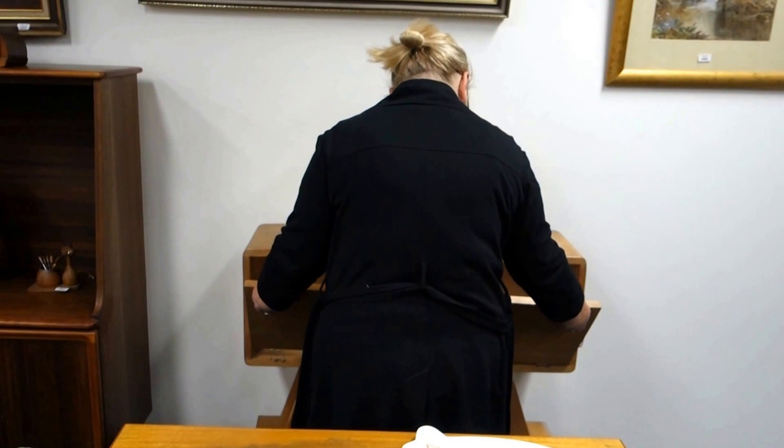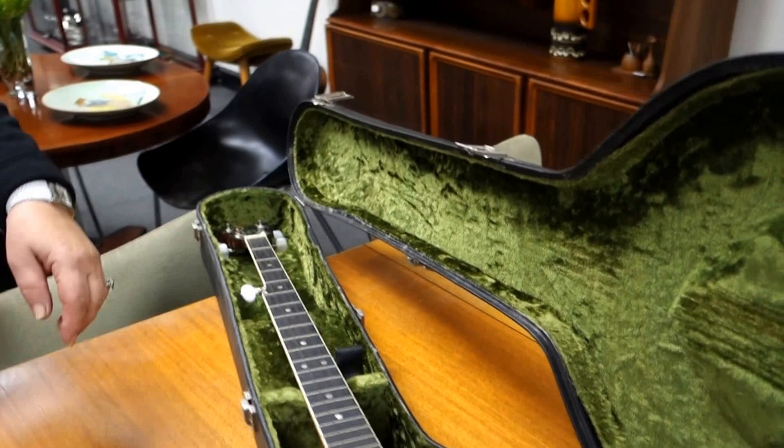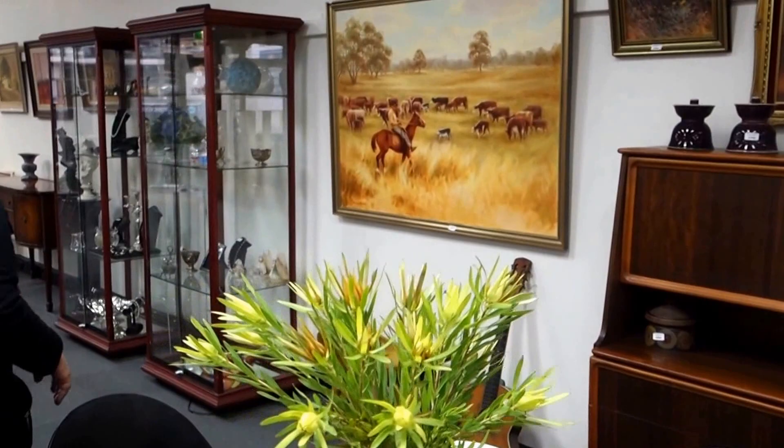The banjo was from her estate as well. Stan Ballard, her late husband, was a banjo player. We've also got lots of paintings from him as well, and a Grand Featherstone store piece — that's in the Kath Ballard estate too. Now David can take over.